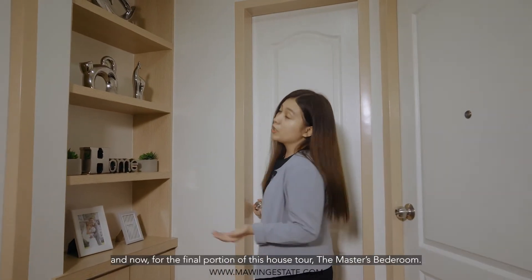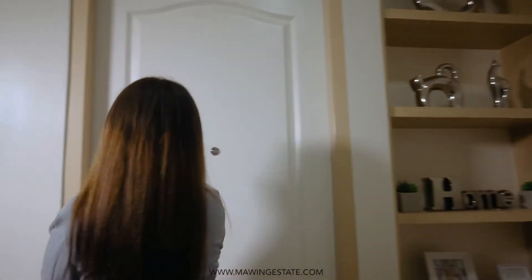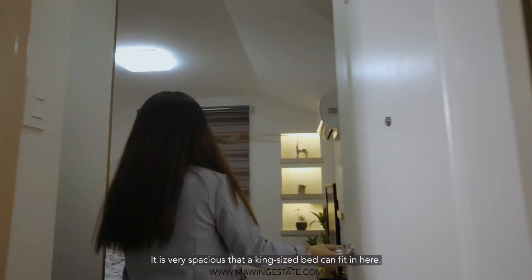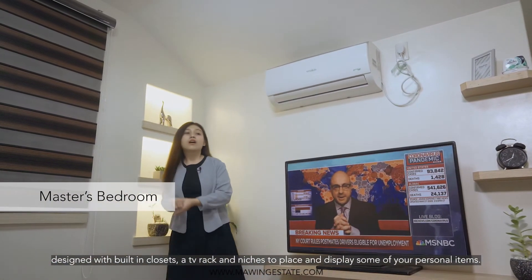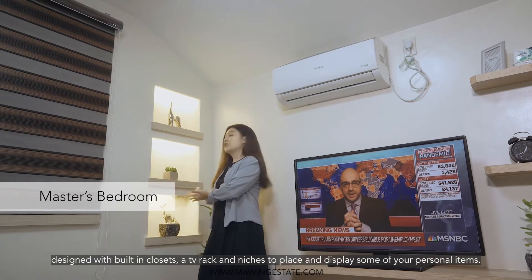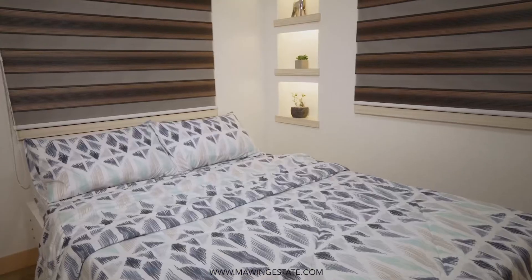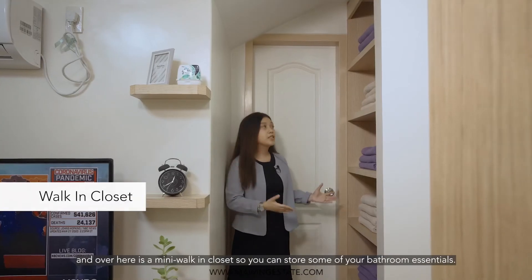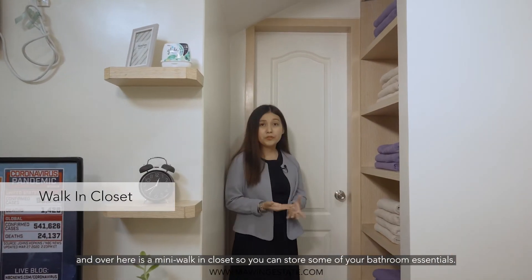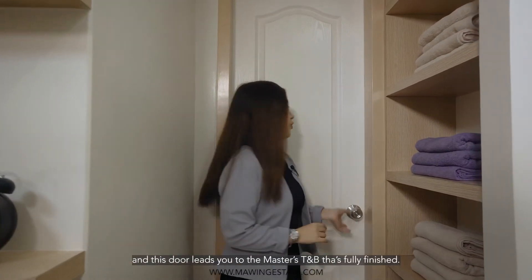And now, for the final portion of this house tour — the master's bedroom. It is very spacious; a king-size bed can fit in here. It is designed with a built-in closet, a TV rack, and niches so you can store some of your personal items. Over here is a mini walk-in closet for your bedroom essentials, and this door leads you to the master's toilet and bath, which is fully finished.